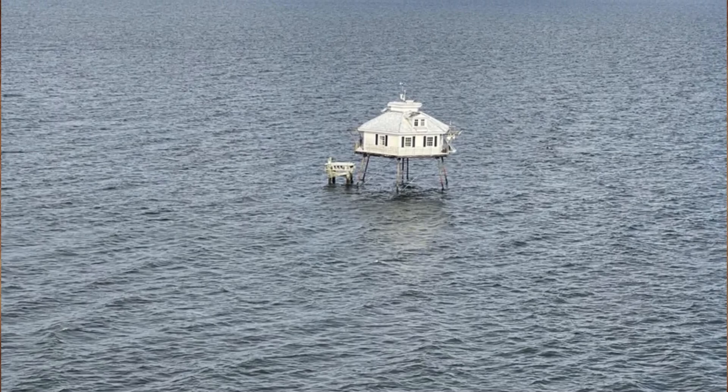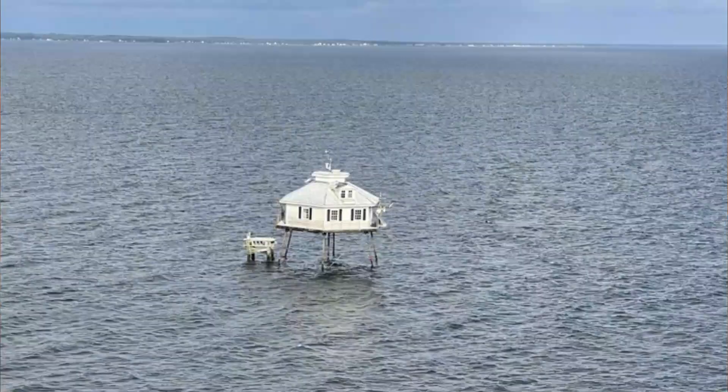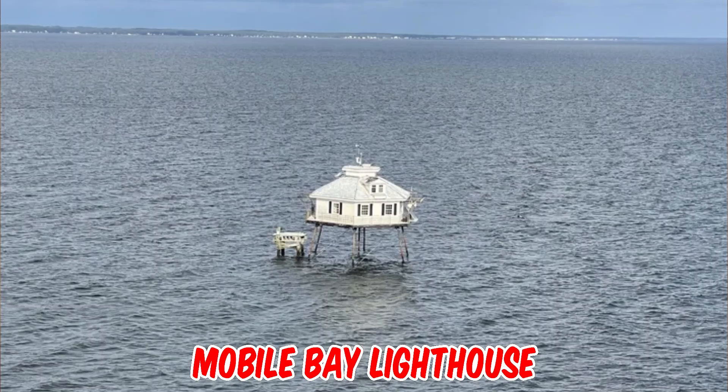What is this house in the middle of the ocean? When we sailed out of the port, I spotted this about a mile out on the Mississippi River in Mobile, Alabama, when I went on a cruise. That's the Mobile Bay Lighthouse — the station was activated in 1885.